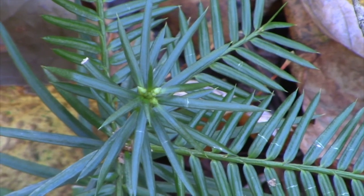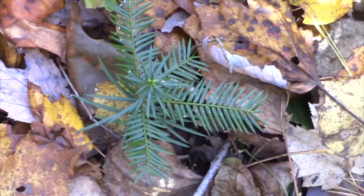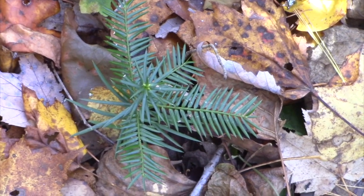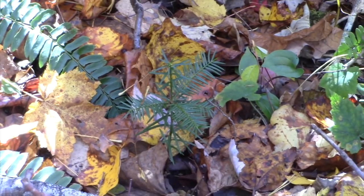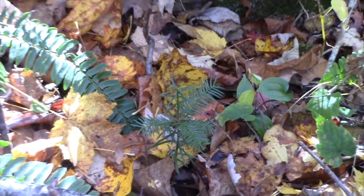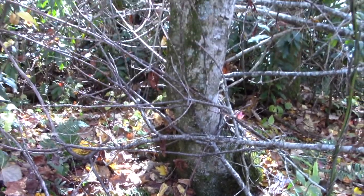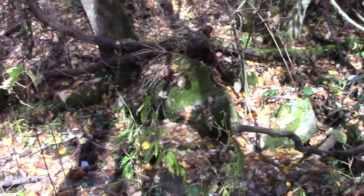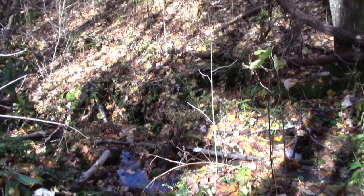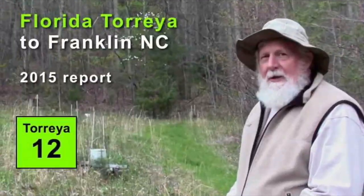This is a gorgeous little Torreya taxifolia. I'm Connie Barlow, founder of Torreya Guardians. I took this video about five weeks ago — November 6, 2018 — and I'm doing a voiceover now on December 15, 2018. That's Little Buck Creek you hear in the background. This was taken at about 3,800 feet elevation in western North Carolina, at the home of Russ Regnery, a Torreya Guardian who started planting Torreyas back in 2008.